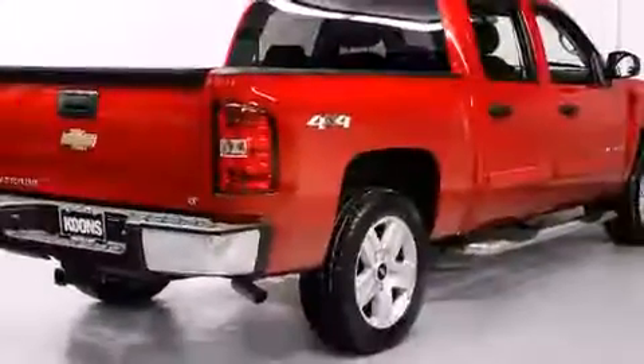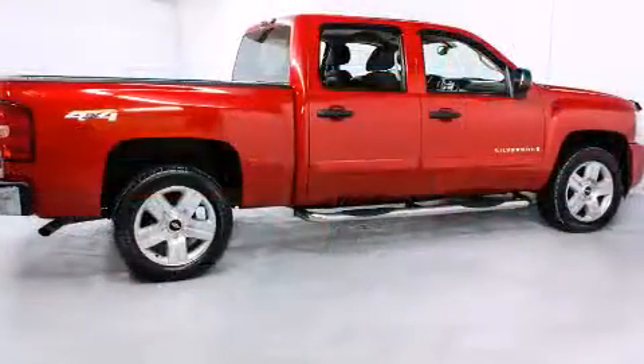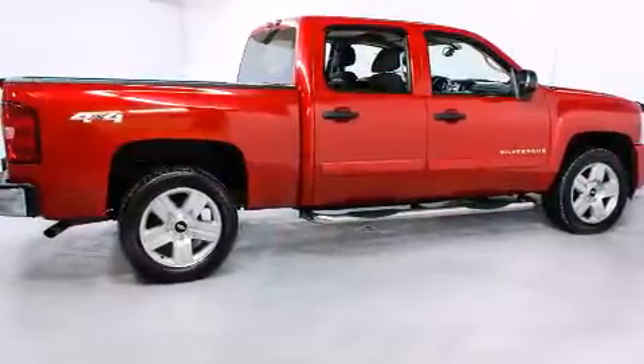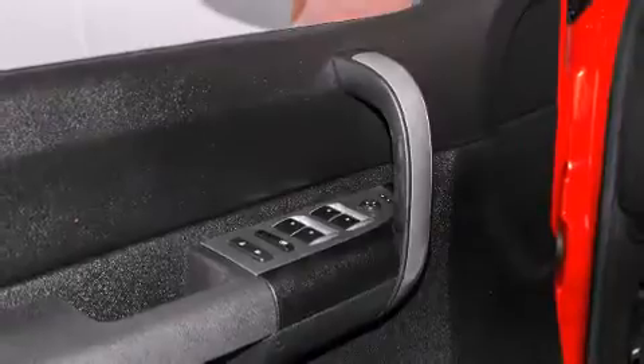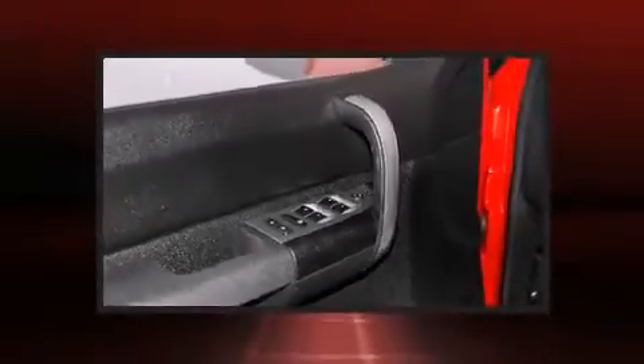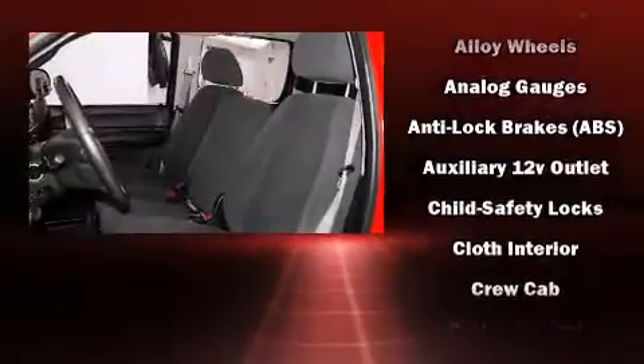It distinguishes itself from the competition with features such as front and rear reading lights, variably intermittent wipers, a front bench seat, fully automatic headlights, and more. Premium sound drives six speakers, providing you and your passengers a sensational audio experience.